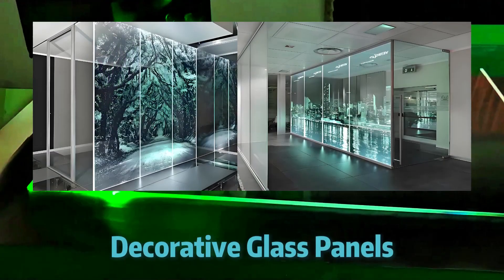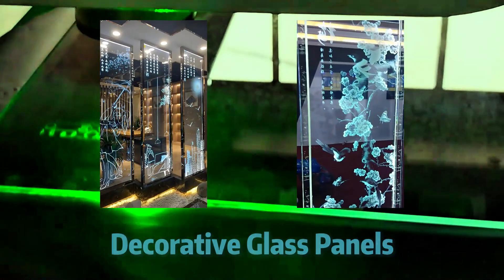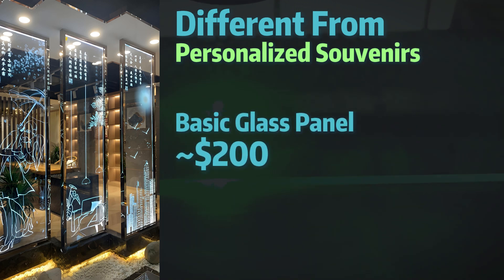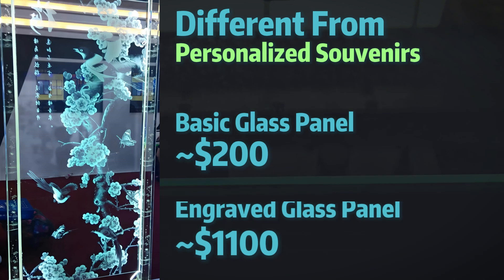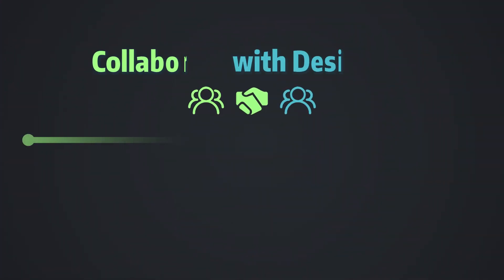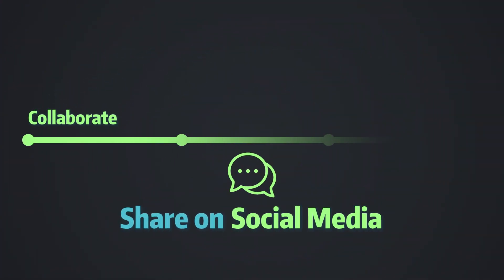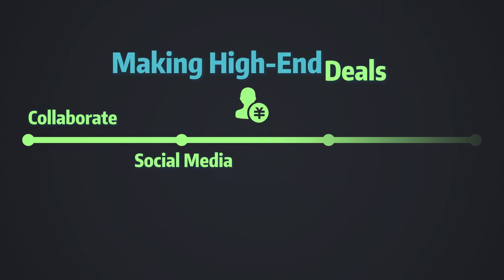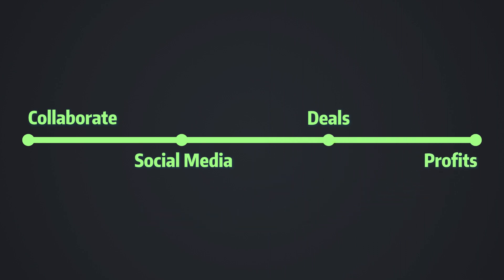For decorative glass, you'll be working with larger glass panels. While not as straightforward as crystal cubes, a glass wall panel that costs around $200 to engrave can be sold for approximately $1,100, resulting in a profit of $900 per piece. For decorative applications, it's all about premium pricing. Although competition may be less intense than for laser engraved crystal cubes, finding high-end clients is crucial. Collaborate with designers and showcase your work on social media to attract potential customers. While each sale may require more effort compared to batch engraved items, the returns can be substantial.